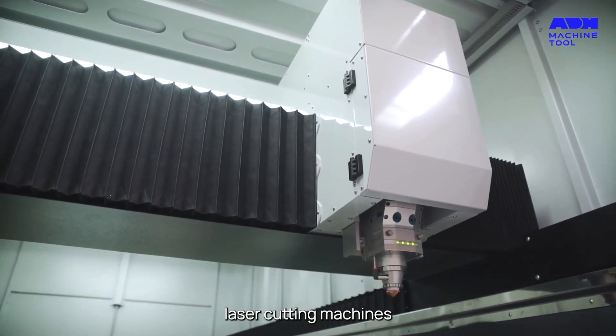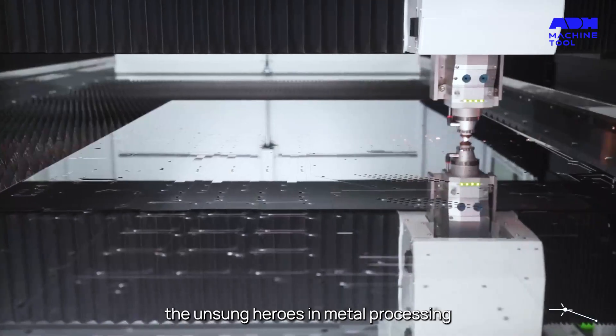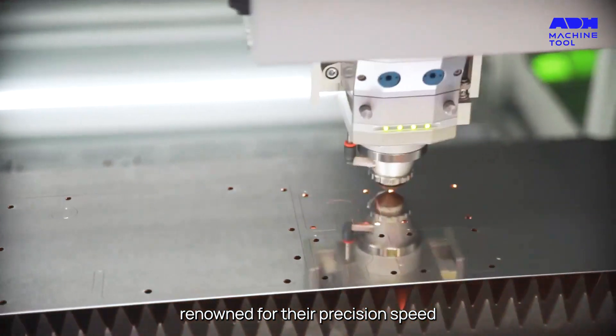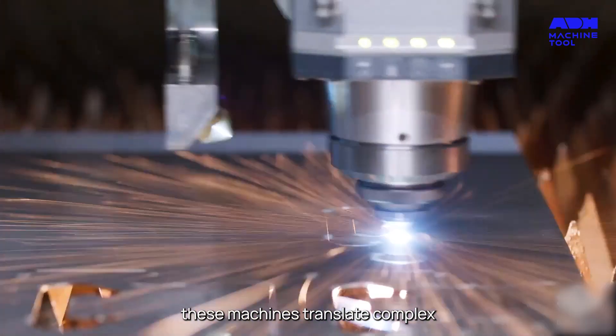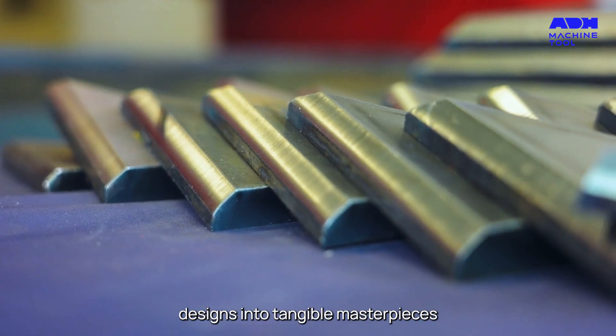Laser cutting machines, the unsung heroes in metal processing, renowned for their precision, speed, and finesse. Whether it's steel, aluminum, or copper, these machines translate complex designs into tangible masterpieces.